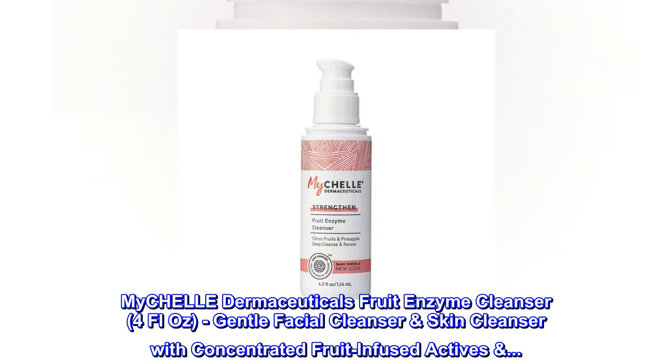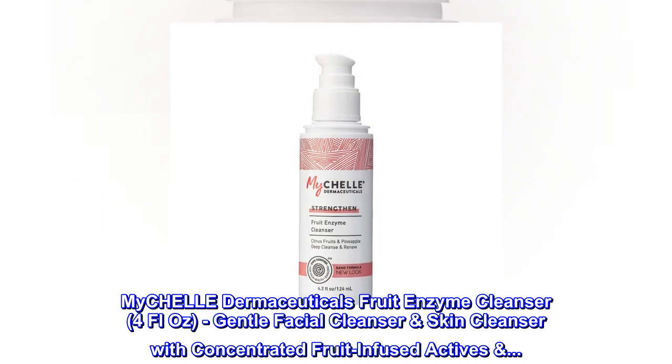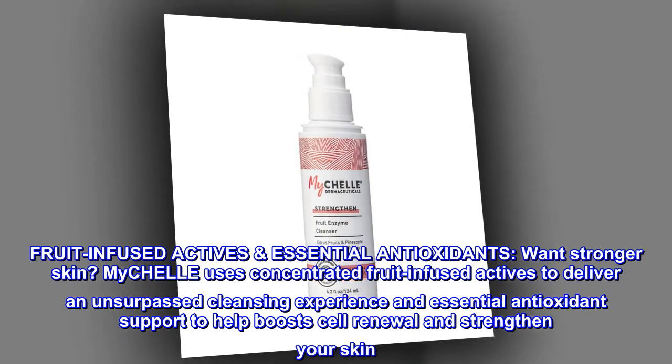MyCHELLE Dermaceuticals Fruit Enzyme Cleanser, 4 Fluid Oz. Gentle Facial Cleanser and Skin Cleanser with Concentrated Fruit-Infused Actives. Fruit-Infused Actives and Essential Antioxidants.